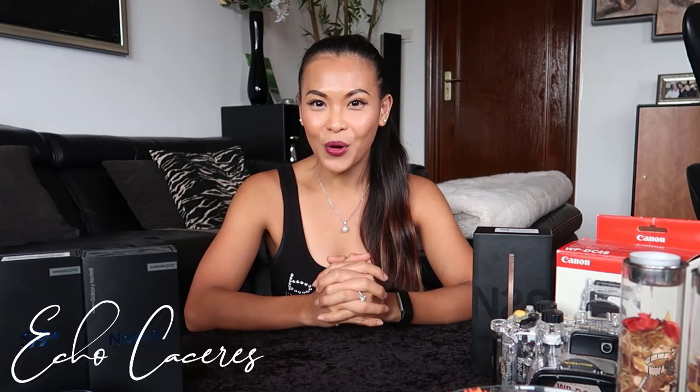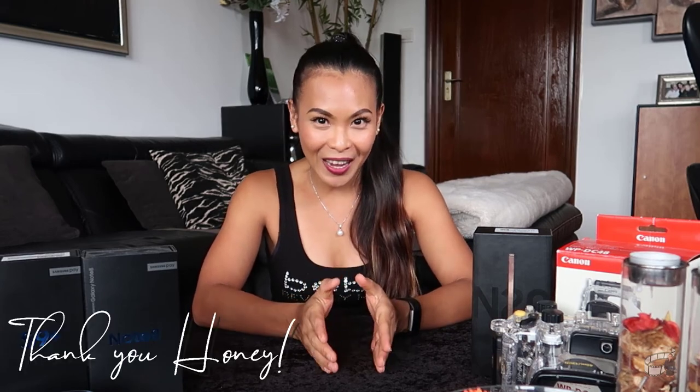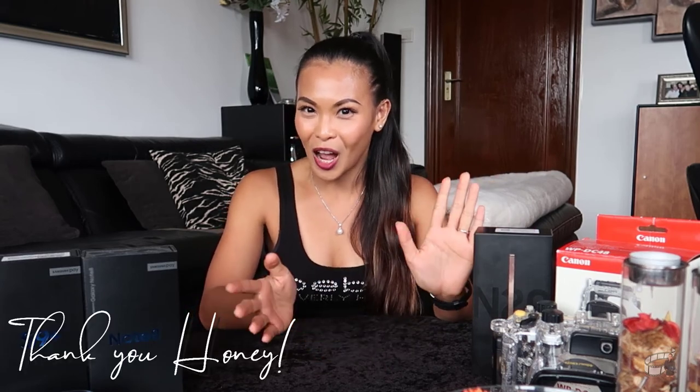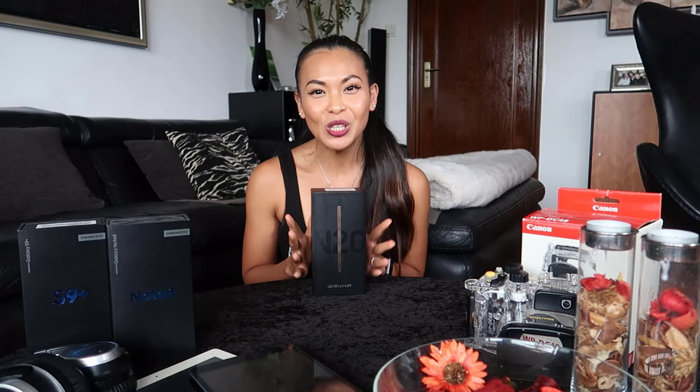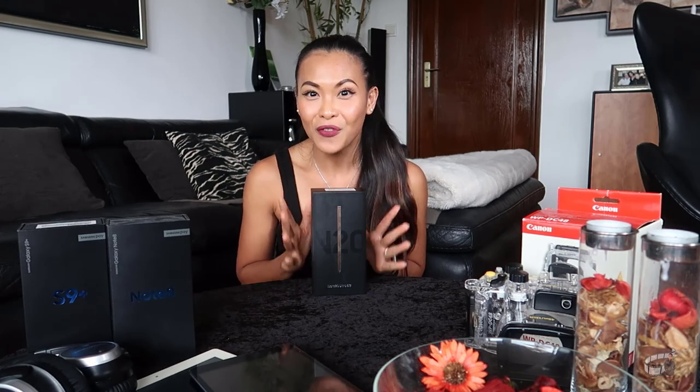Hi everybody! If you're new to my channel, I'm Echo. Very nice to meet you. For today's vlog, I'm going to unbox Kenny's birthday gift for me. I got today my new unit, pop fresh from the shop — my brand new Samsung Galaxy Note 20 Ultra. I'm very excited and I can't wait to start using this phone. But before I open the box and show you guys what it looks like, let me just share with you the story of my first encounter with the mobile phone.